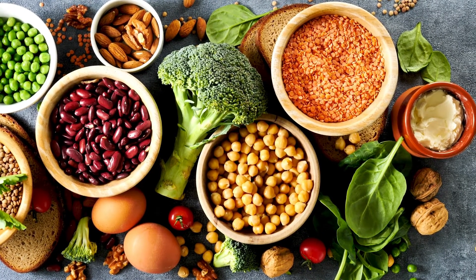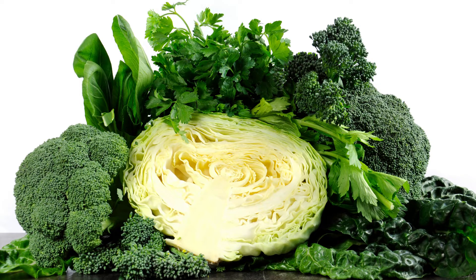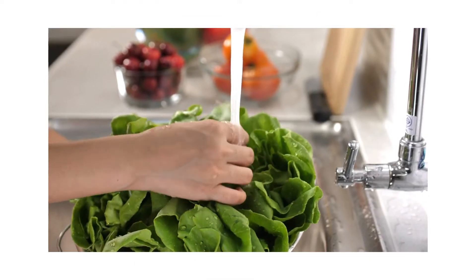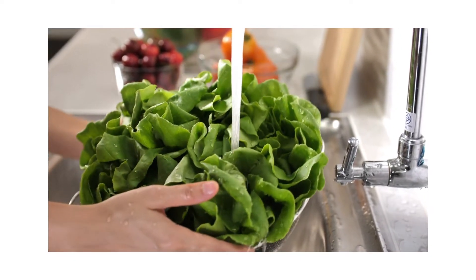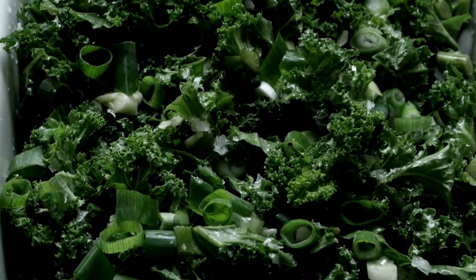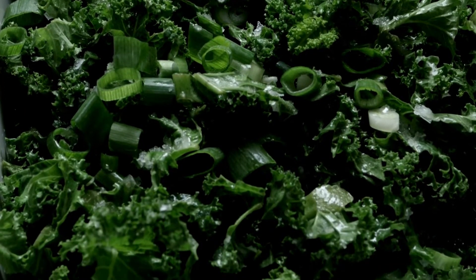Number three: dark leafy greens. Dark leafy greens are a top source of six essential minerals, including calcium, copper, iron, potassium, magnesium, and zinc. Dark leafy greens are a great low-calorie addition to any meal. High mineral dark leafy greens include spinach, kale, Swiss chard, and turnip greens.